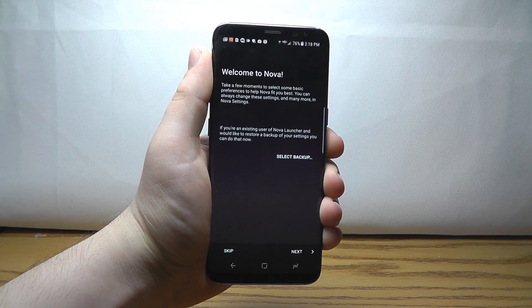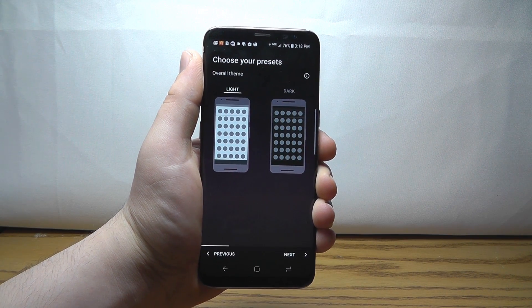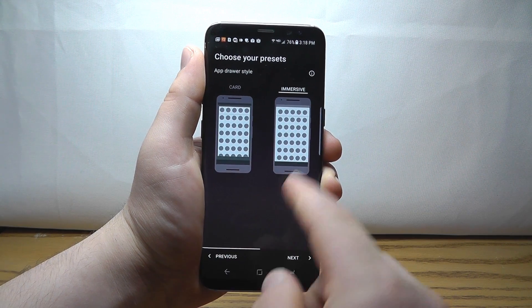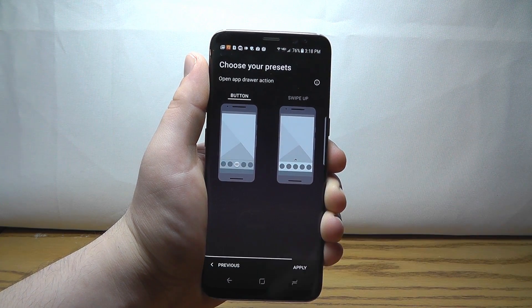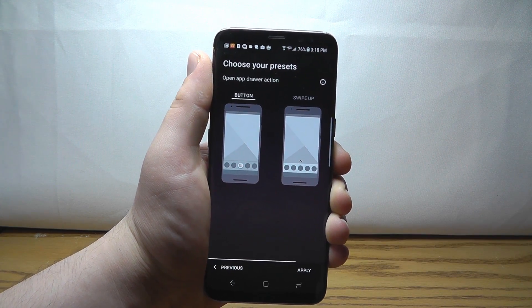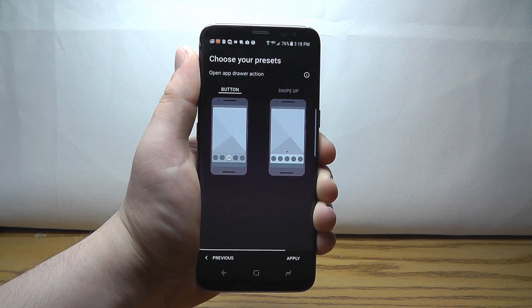Nova Launcher allows you to set up a completely different style for launching your apps and a completely different home screen. You can choose a theme you like, choose the type of experience you want for your app drawer — whether it be immersive or card experience — then choose the type of buttons you want, and apply this to your home screen. This can completely customize the way your home screen acts on your Android device.